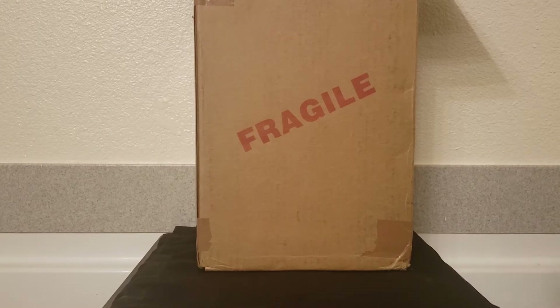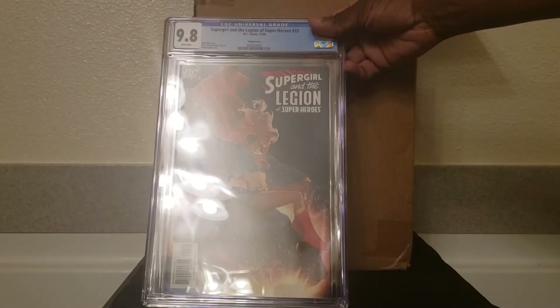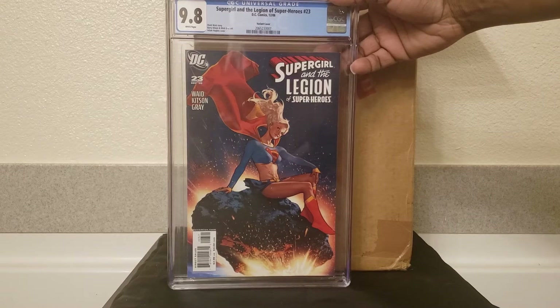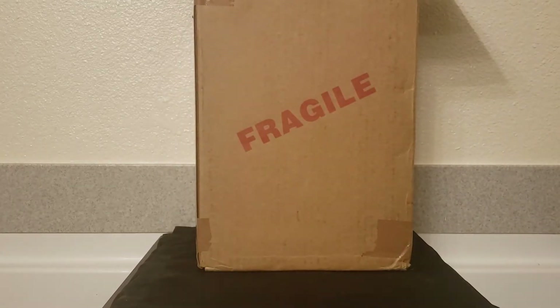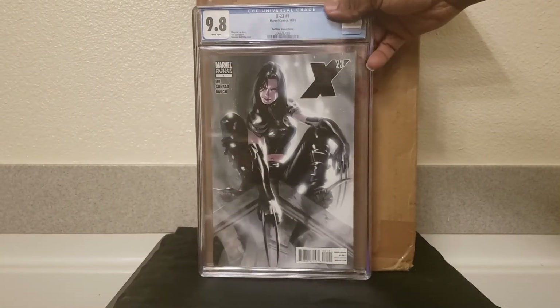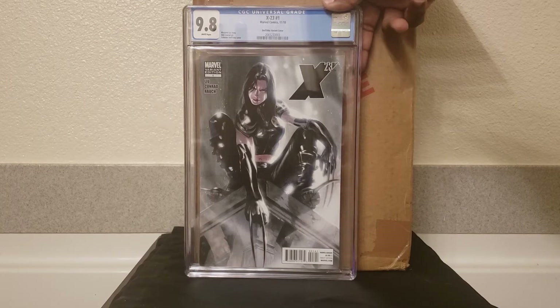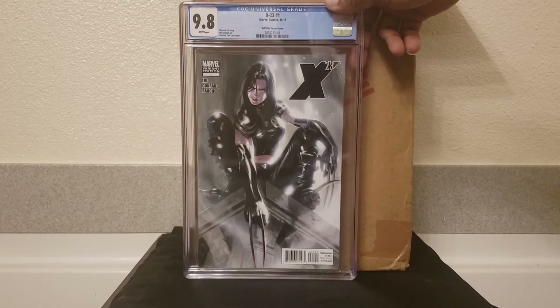Next up, a big boy book — Supergirl and the Legion of Superheroes #23, the Adam Hughes variant, 9.8. I'm saving my top two for last. X-23 #1, Dell'Otto variant — still love this cover, glad to have it, and it isn't going anywhere.